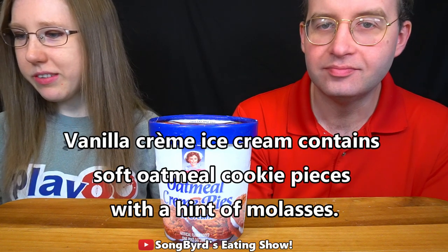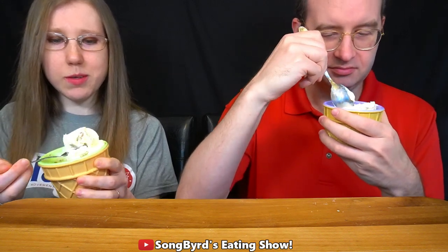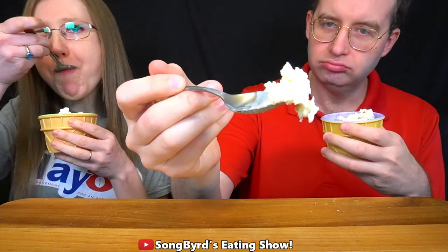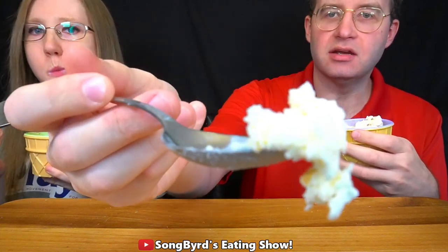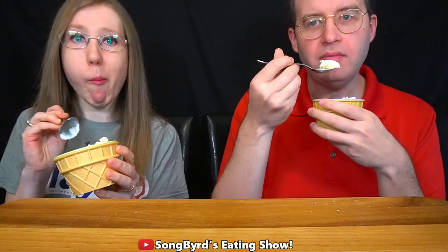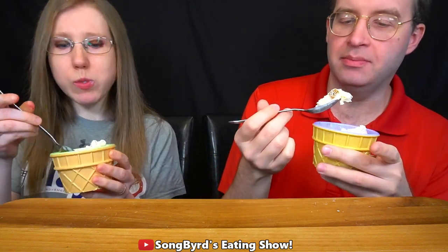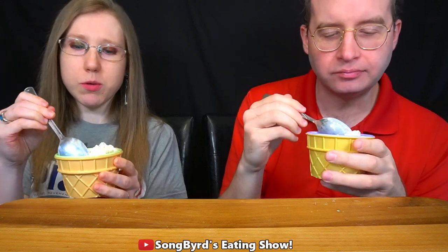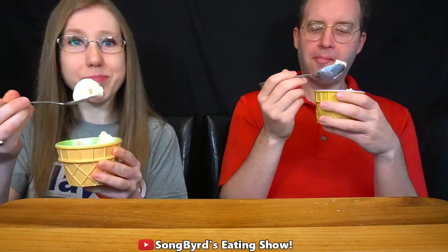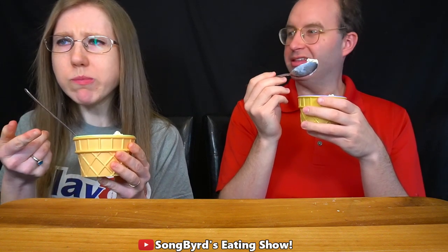This next one is called Oatmeal Cream Pie. It's vanilla cream ice cream with soft oatmeal cookie pieces and a hint of molasses. Cheers! I can see some oatmeal pieces right there. Mmm, that oatmeal — it tastes like oatmeal cream. It definitely tastes like frosting, like creamy frosting. It's got that oatmeal cream taste to it, and I can see the pieces in the middle — those are probably the oatmeal cookie pieces.